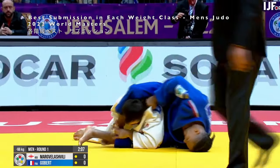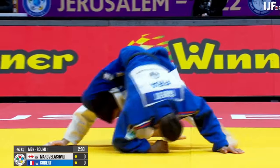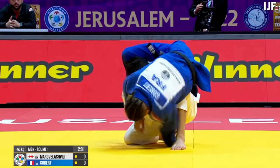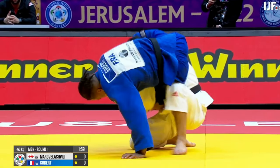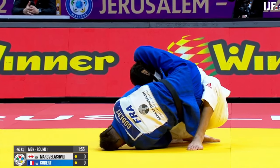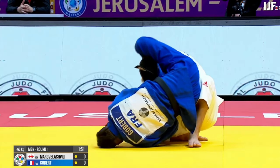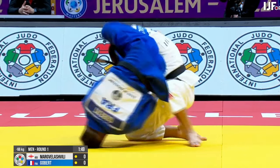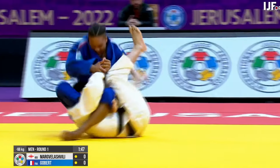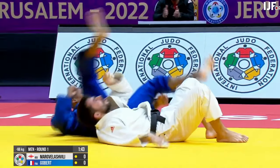We're going to start off with a submission that starts from the Ushiro Sankaku position — the rear triangle. The French judoka in blue has isolated the left arm and his opponent's head using the rear triangle. Now he's looking to extend that arm, and there's the Jujigatame from the Ushiro Sankaku position.